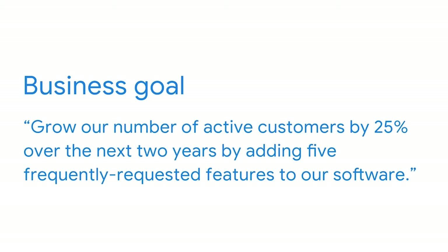So how do you connect a marketing goal like raising brand awareness to a business goal like increasing profits? Both your business goals and your marketing goals need to be specific and measurable. For example, let's say there's a company that makes photo editing software and they want to expand their customer base. A well-defined version of this business goal could be: grow our number of active customers by 25% over the next two years by adding five frequently requested features to our software. That's specific — it tells you what they're going to do, how they plan to do it, and when they want to get it done.